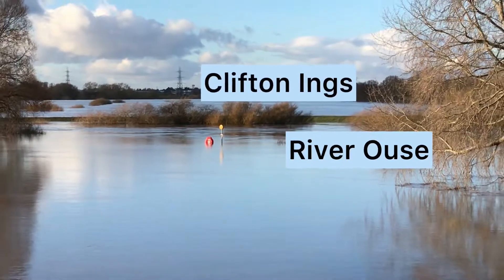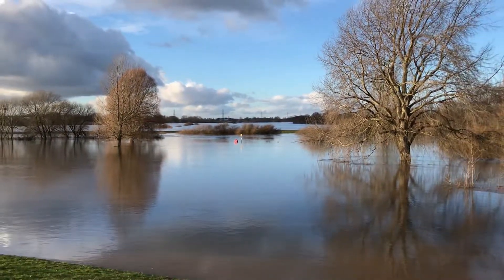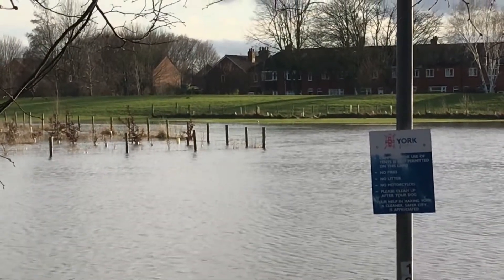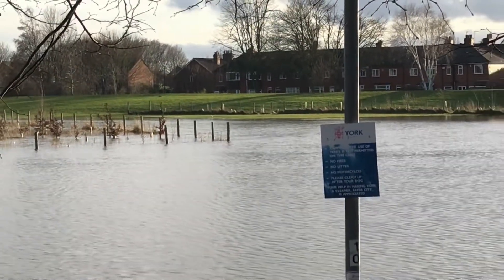Making our way to the south end of Clifton Ings, we can see that there's a great deal of water held behind the embankments and flood banks, whilst a great deal more is flowing through and into the city. We can see here the impact flood banks can have, with housing being protected from the flooded river.